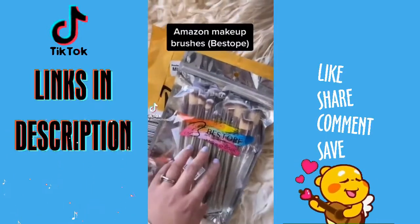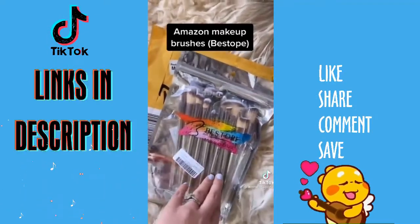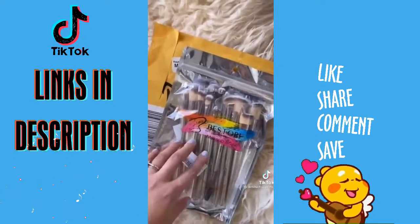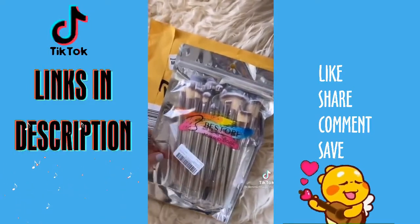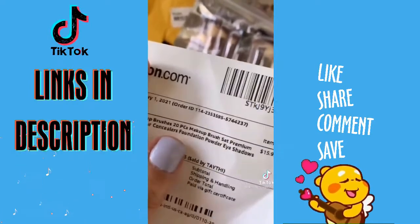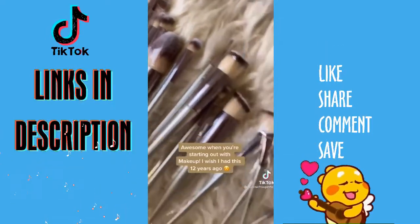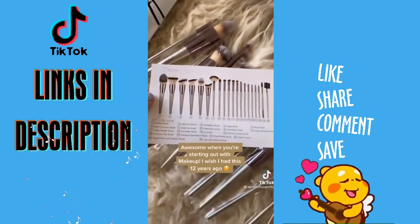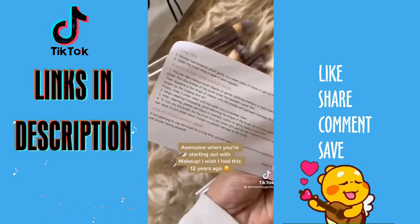I just received my package from Amazon — I ordered some makeup brushes. I'm currently purging and wanting to refresh some of my brushes, so I wanted to try this out. I've heard good reviews from this brand so we shall see. This one is $15.99 and it is a 20-piece makeup brush set. I have to clean them first before I use them, and it also came with a card that says how to use, how to clean, and how to store them.